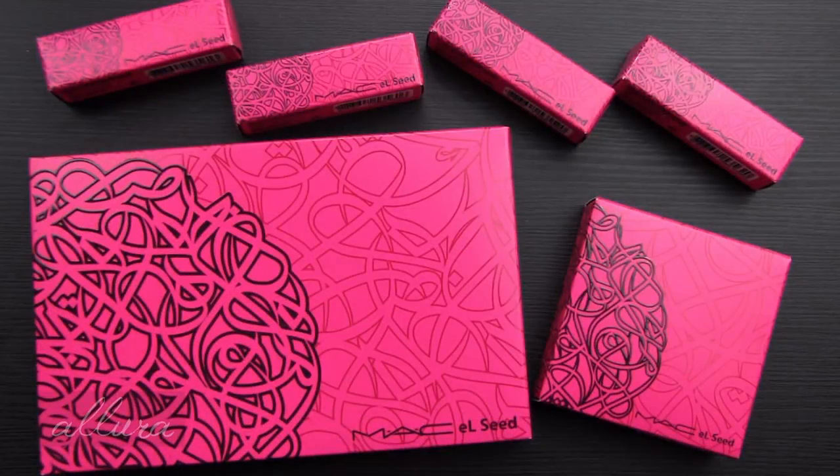Hi everyone, in this video I am very happy to be bringing you a swatch overview and first impression review of one of the newest MAC collections. This is their collaboration with Elle Seed. In this video you should expect to see all the products available up close and to see live swatches, including lip swatches of the lip products.